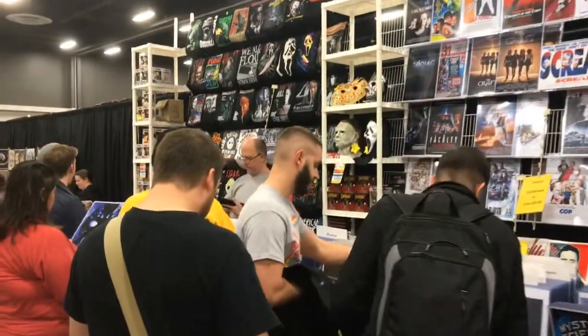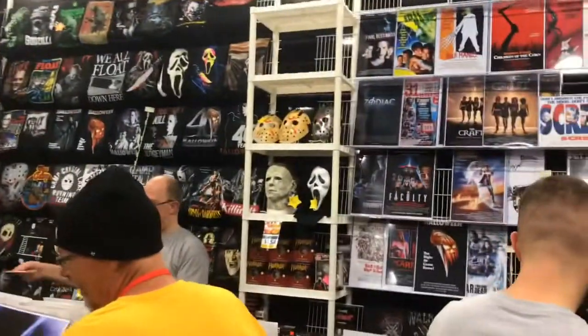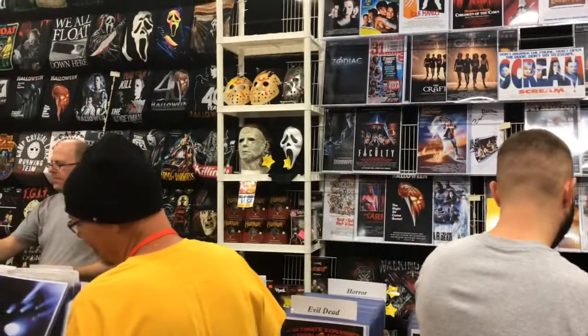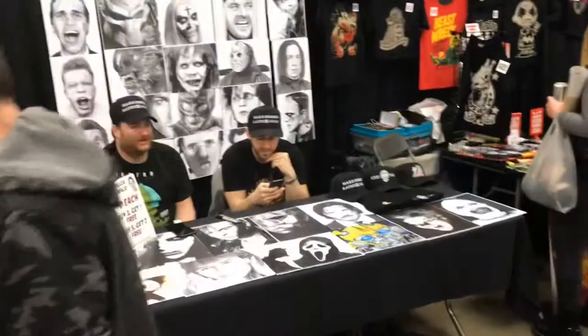More posters. Masks. I wish there were more Jason masks here and good-looking ones. All of them seem to be that painted style. I would like a good accurate Part 6 mask.